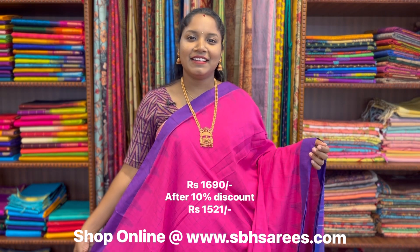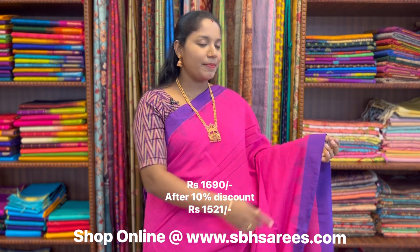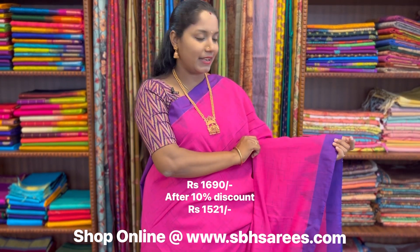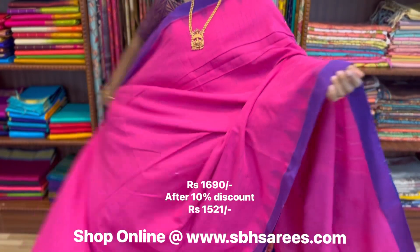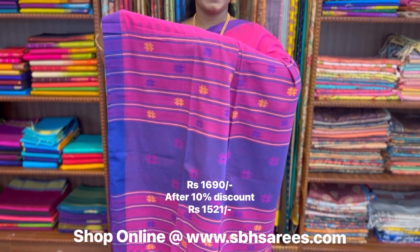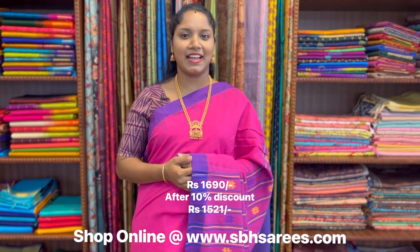On behalf of a Wednesday sale, we are putting 10% discount on all these sarees. This is a Bengal cotton saree in pink and magenta color. In this, we have plain border in magenta on both sides of the saree along with a thread woven temple pattern. On the entire body, we have geometrical design, with a thread woven pallu and a plain running blouse. The price of the saree is 1690.